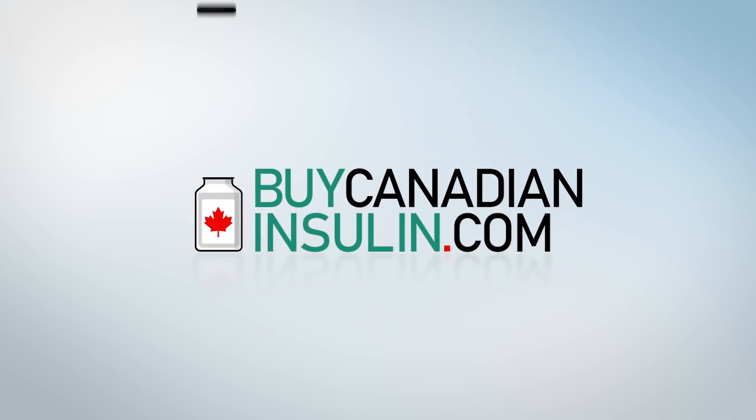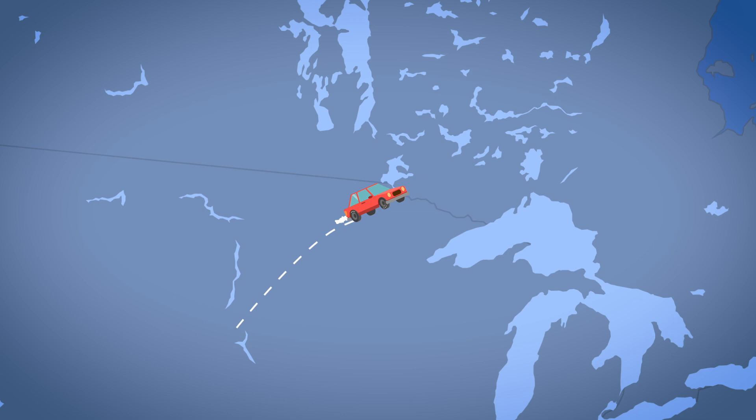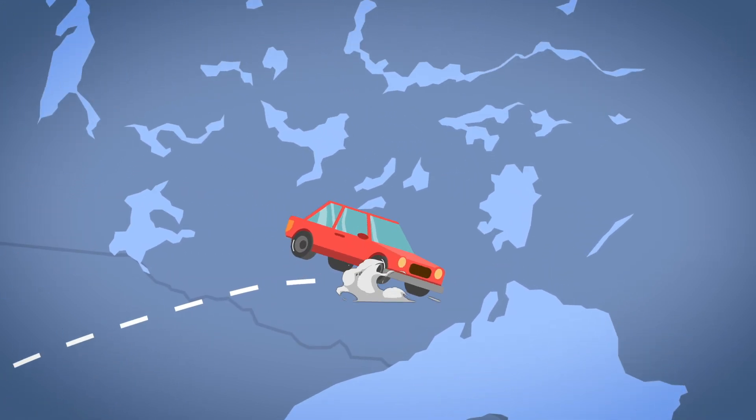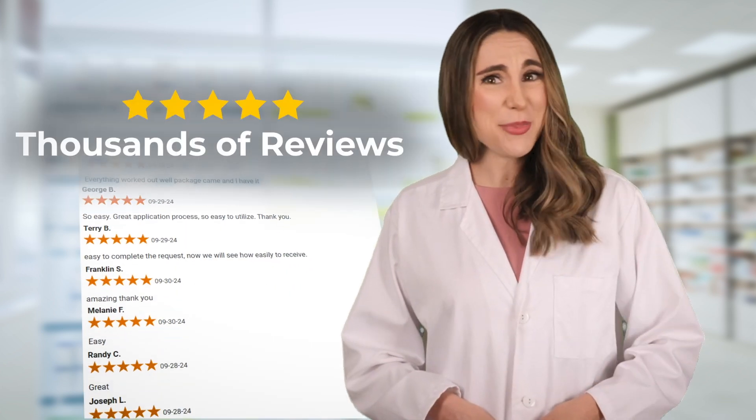At BuyCanadianInsulin.com, we've made it easier than ever to get affordable medication — no need for a long trip across the border. BuyCanadianInsulin.com has helped thousands of Americans save up to 90% on insulin and other essential medications, generic drugs, and top brand medications. Thousands of five-star reviews can't be wrong.